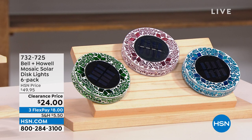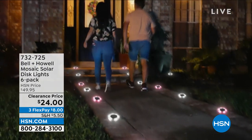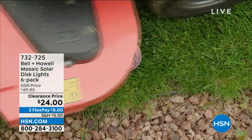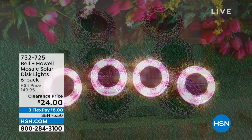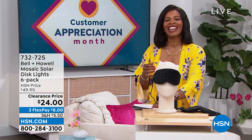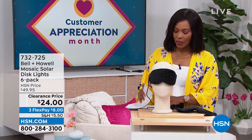This is the Bell and Howell Mosaic Solar Disc Lights, and you're getting six of them — just choose your color. They're a beautiful mosaic during the day, but at night the solar takes over, the light comes on, and all of a sudden you've illuminated your walkway, garden, front door, or wherever you like to hang out in the backyard. You're getting six of them for half price — on FlexPay for $8. Item number 732-725.